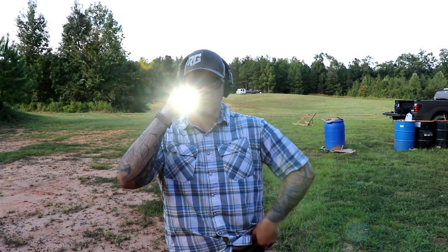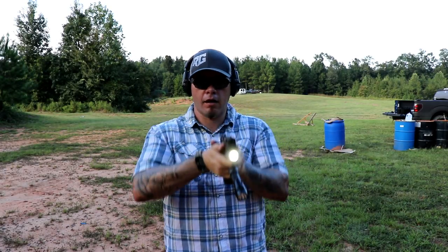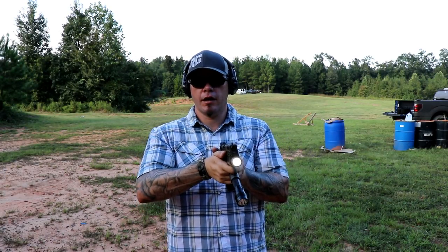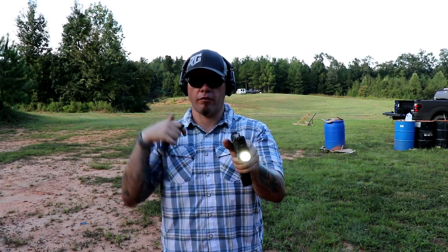For those of you using Thyrm SwitchBacks or any retention device — the biggest thing you can do is practice making that transition. So as the gun comes out, maybe a few shots, the light comes off, you activate weapon light, you're able to shoot and engage. Then practice, if you want, utilizing the handheld light for other things afterward.